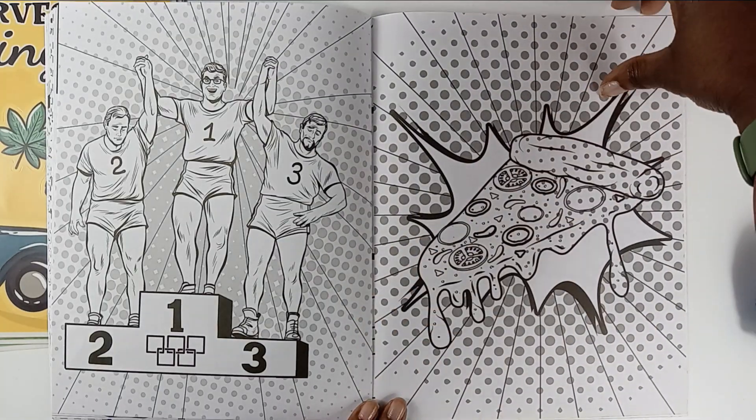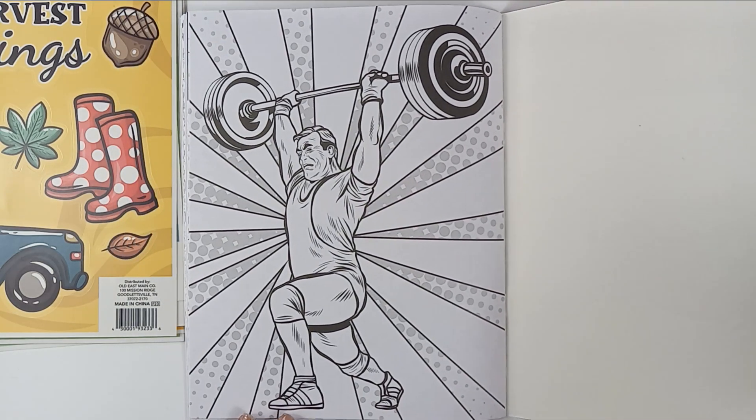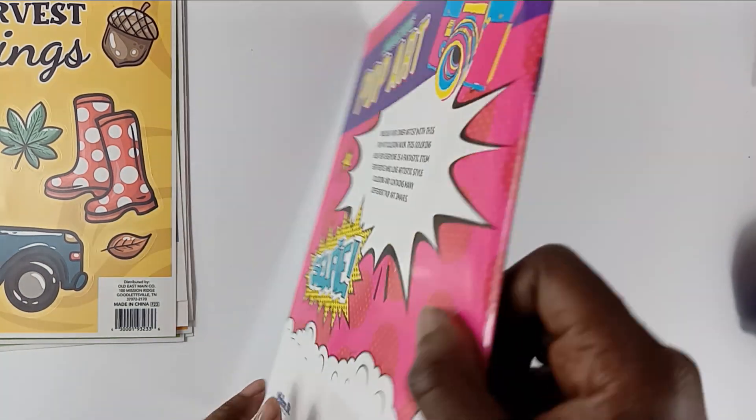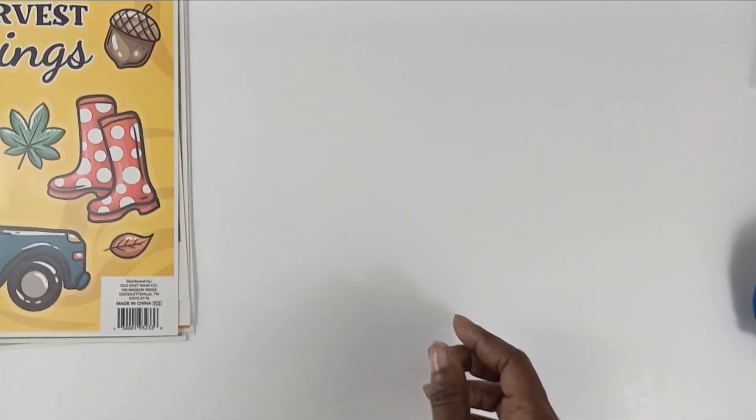So cute — cute images, strong man. And even the cover — I love the cover because you can use the cover for something. Love it, love it, love it.